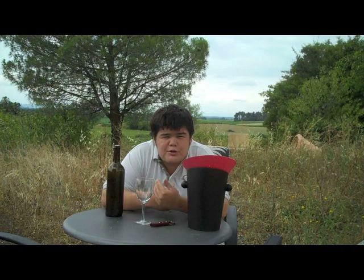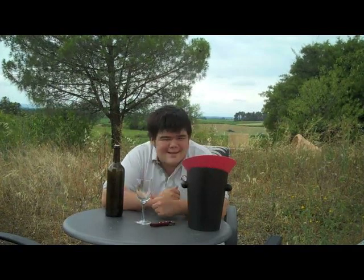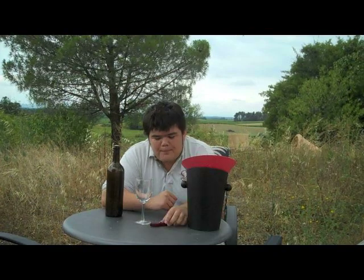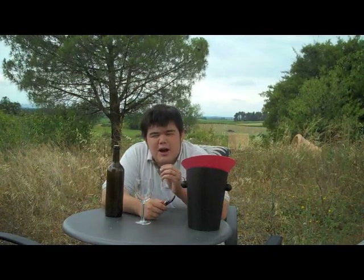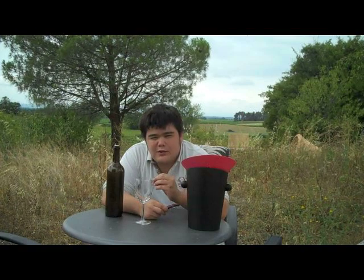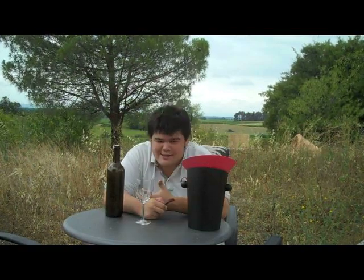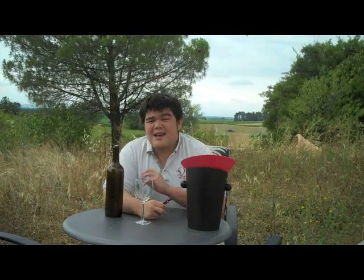Overworked, over-oaked, parkerized — we can say sometimes — flavor bombs. But in general, there's a connotation that there's more concentration on the winemaker's work, and the sense of place, or terroir, as the French like to talk about, is kind of overlooked.